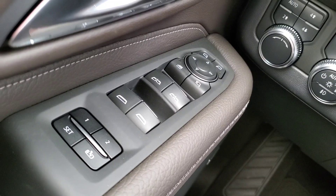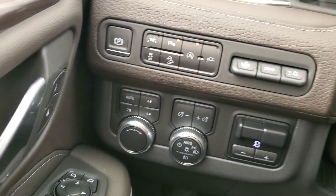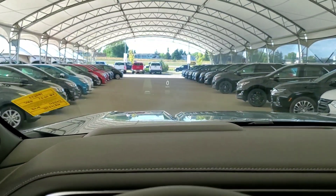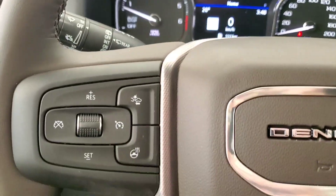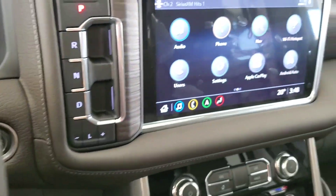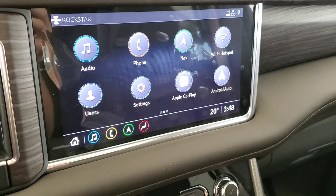Some features include Bose audio, memory driver's seat, trailer brake controller, heads-up display, cruise control with adaptive cruise, heated steering wheel, surround camera, and navigation.